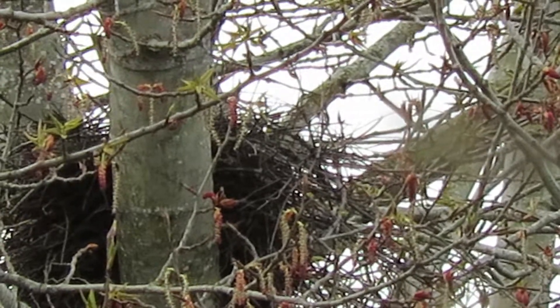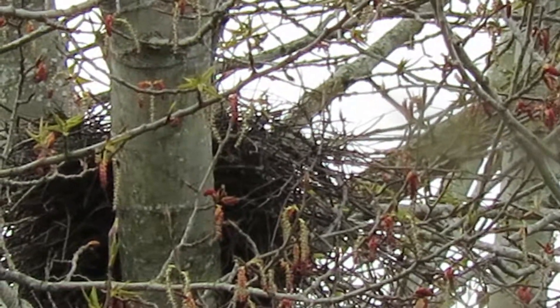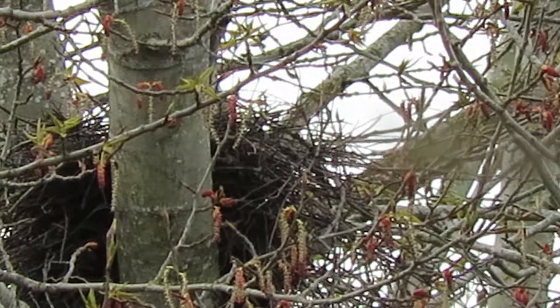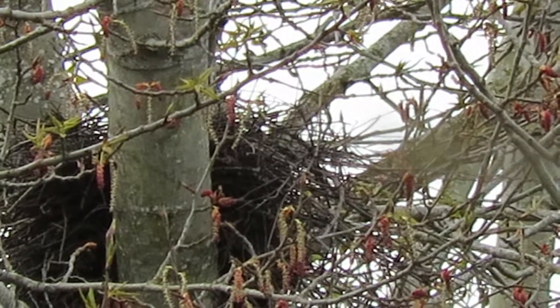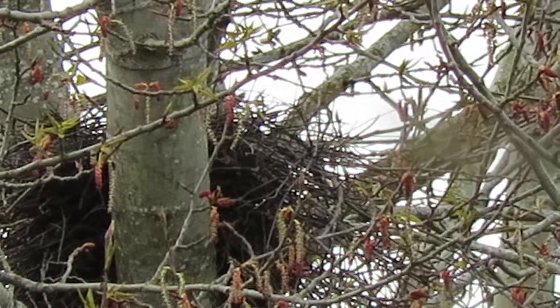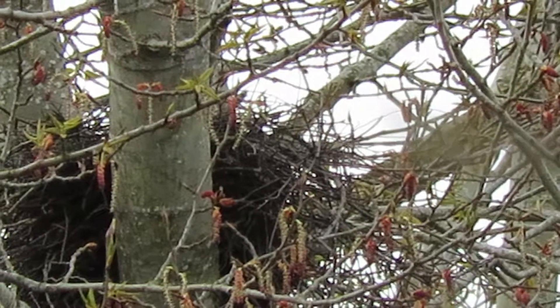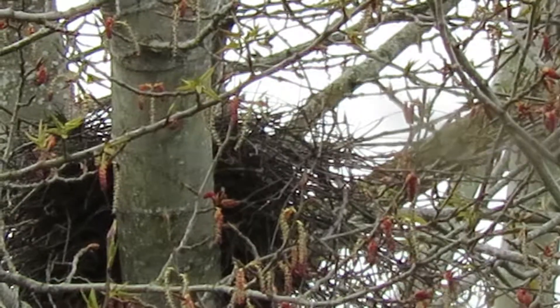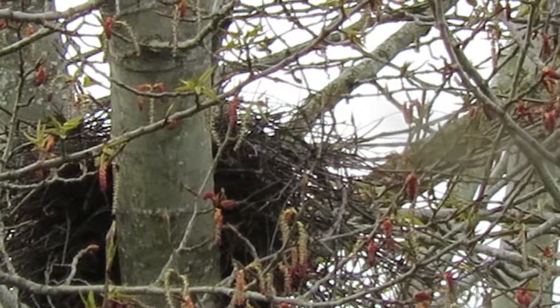The male gets feisty too — he gets after them crows. And the female, she really sits there and guards the situation. She was up in the tree when the crows came by, and man, did she take off after them. We'll wait now and see how long it is before the next twig delivery.